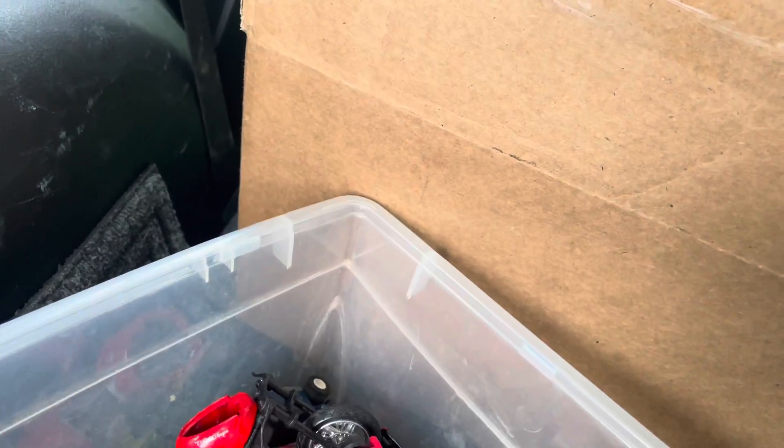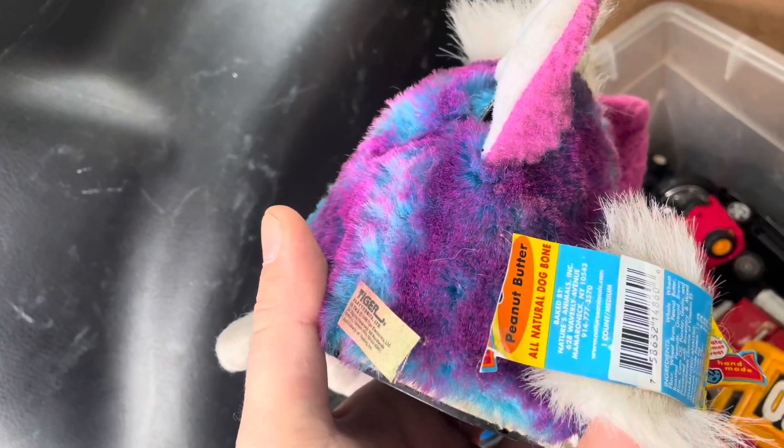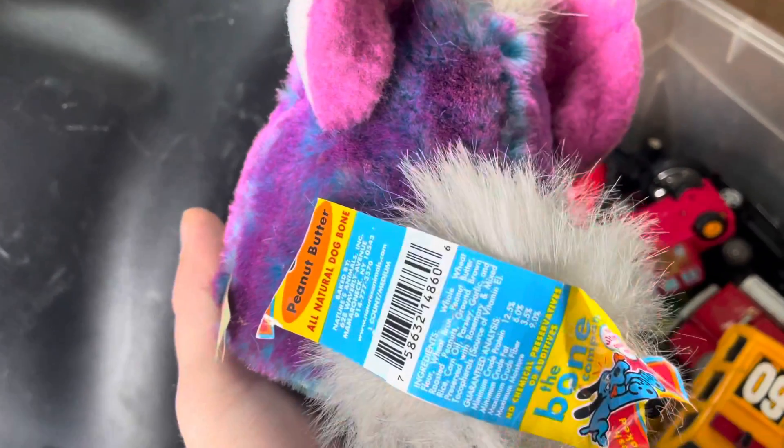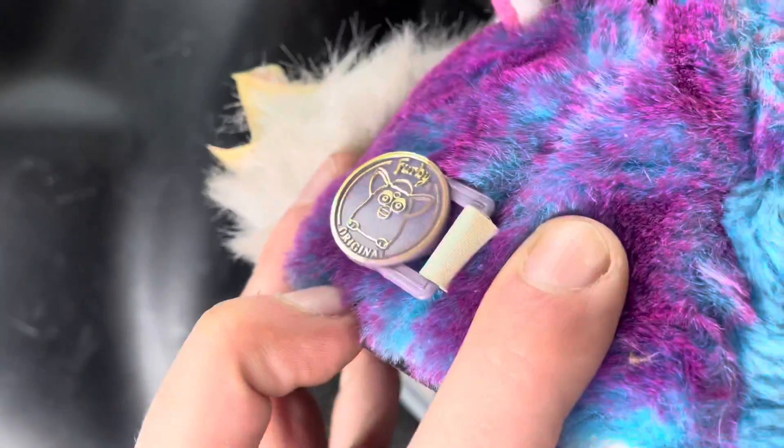Whoa, what do we got here? Is this a Furby in here? And we got a Furby — didn't even see this in here. And it's got tags. Oh no, that's tags from something else. But anyway, there's a Furby. These are worth a lot. Love to see that. Didn't even know that was in there.